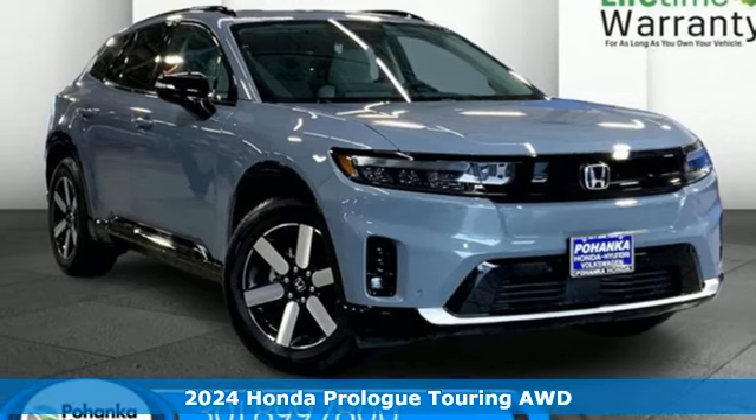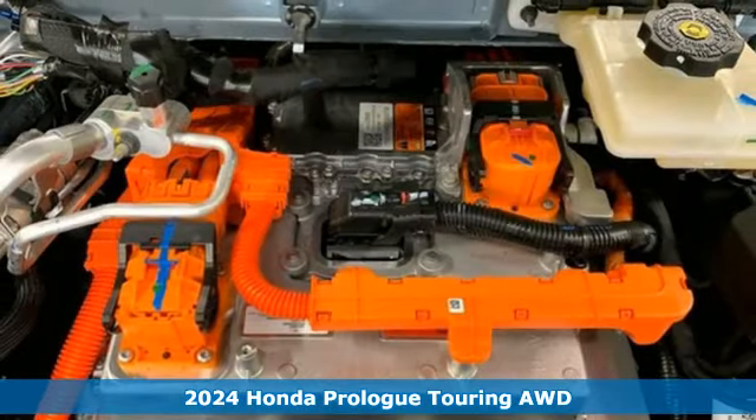Here's a new 2024 Honda Prologue. Honda has a world-renowned reputation for reliability.